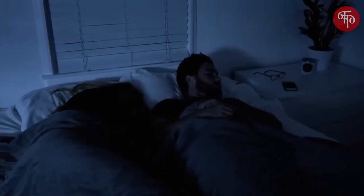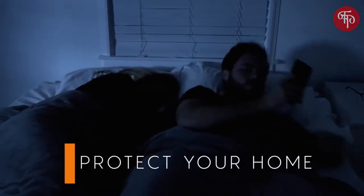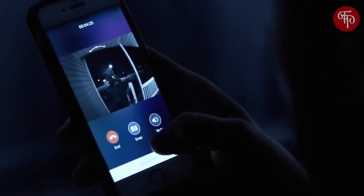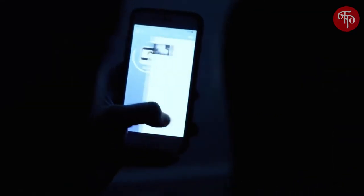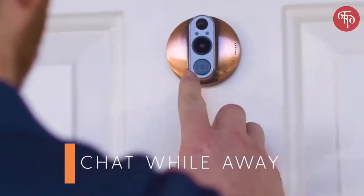You can see who's at your door from anywhere. It's not just about convenience, but also protecting your home and family. And you have a recorded video or snapshot to give to the police. You can also chat with people at your door while you're away from home.